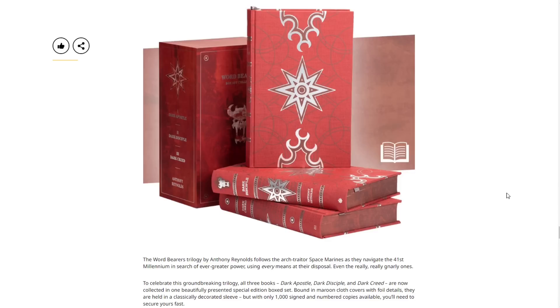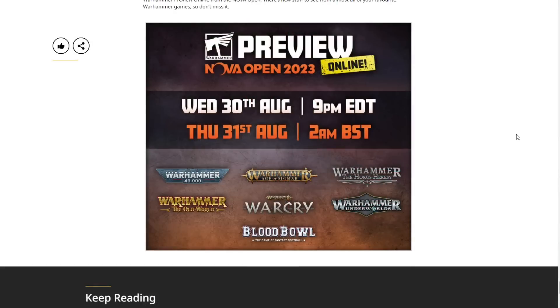Next we have the Word Bearers Trilogy by Anthony Reynolds, following the arch-traitor Space Marines as they navigate the 41st millennium in search of ever greater power. To celebrate this groundbreaking trilogy, all three books — Dark Apostle, Dark Disciple, and Dark Creed — are collected in one beautifully presented special edition box set, bound in maroon cloth cover with foil details in a classically decorated sleeve. With only 1,000 signed and numbered copies available, you'll need to secure yours fast.